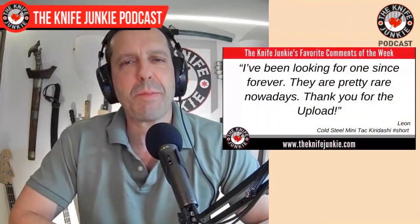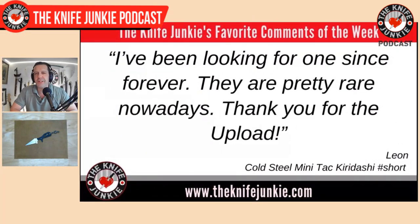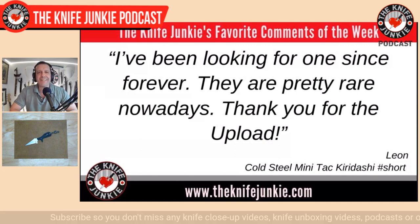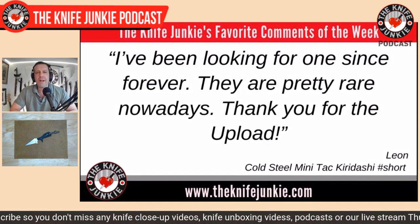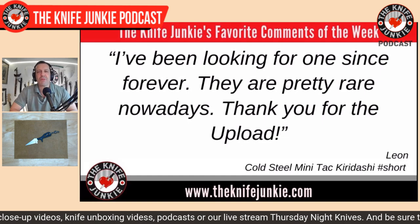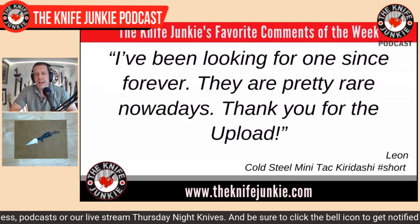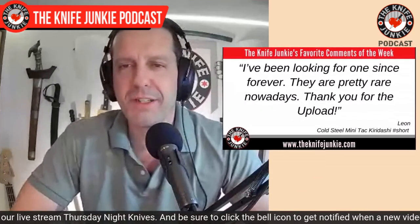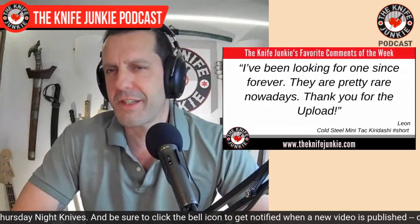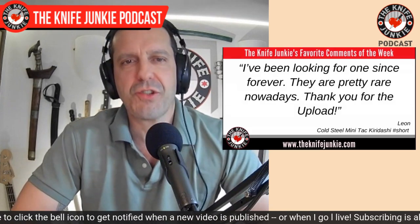Welcome back to the show. My favorite comment from this past week was on my Cold Steel Minitack Kiridashi short. Leon said, 'I've been looking for one since forever. They are pretty rare nowadays. Thank you for the upload.' And I appreciated that. I like positive comments — almost all of them are positive.